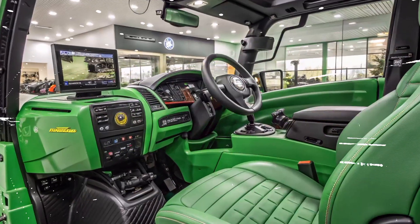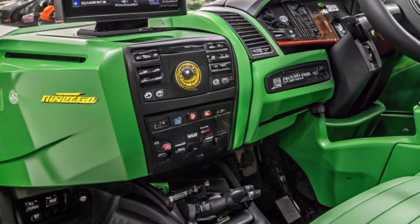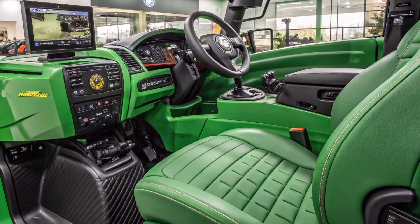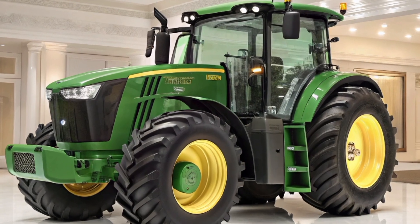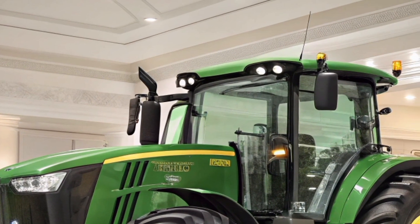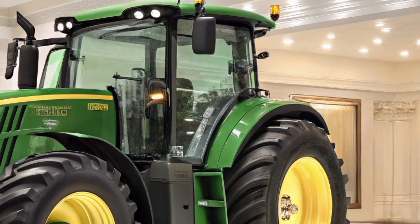What makes the 2025 model stand out is how it blends traditional ruggedness with intelligent features. The 6155M offers a choice between three transmissions. The Power Quad Plus offers reliable performance with clutchless shifting, while the Auto Quad Plus adds automatic gear shifting within each range. For those wanting top-end tech, the Command Quad Plus transmission brings automatic shifting and clutchless reversals, greatly reducing operator input and improving overall efficiency during long hours in the field.